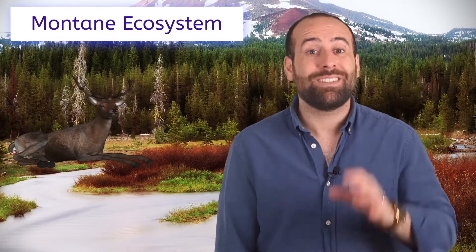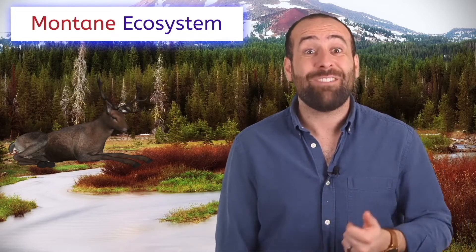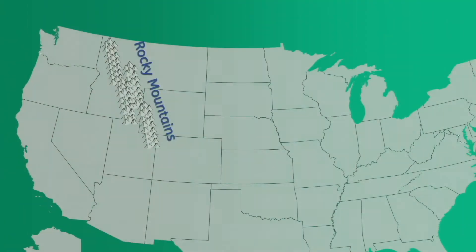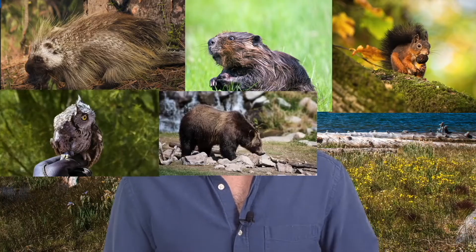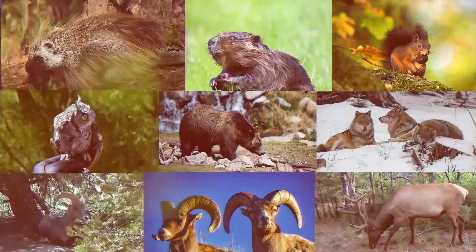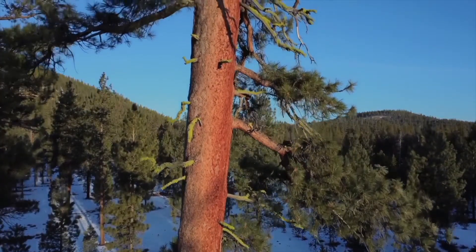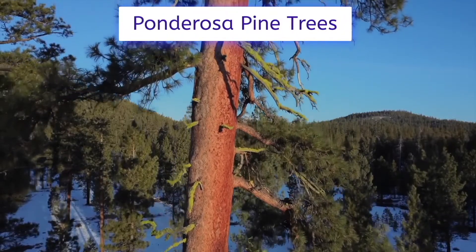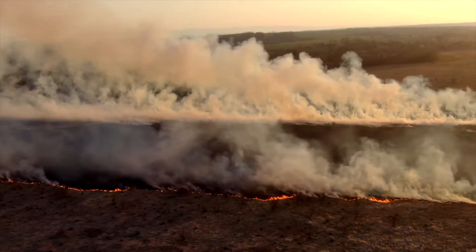Montane sounds like mountain, because these areas have elevations of 5,000 feet and above. These are the Rocky Mountains, Cascade Mountains, and the Sierra Mountains. On the north face slopes of these mountains, there are forests and water sources that support wildlife like red squirrels, porcupine, beaver, western screech owls, grizzly bears, wolves, mountain goats, bighorn sheep, and elk like Ellen. Although very dry, the south-facing slopes do have some ponderosa pine trees, grass, and shrubs. Because of the dry climate and high frequency of lightning, fires have had a major impact on the montane forests.